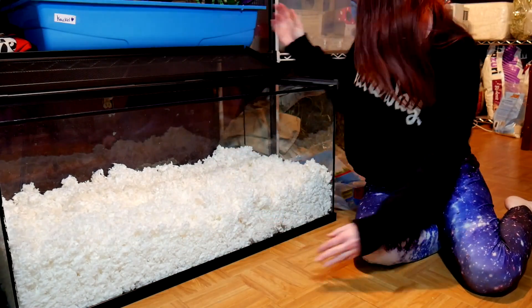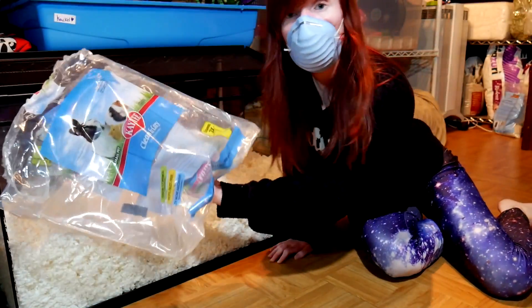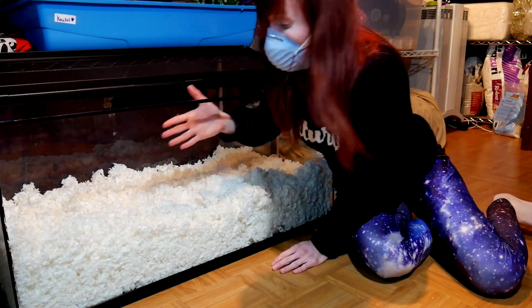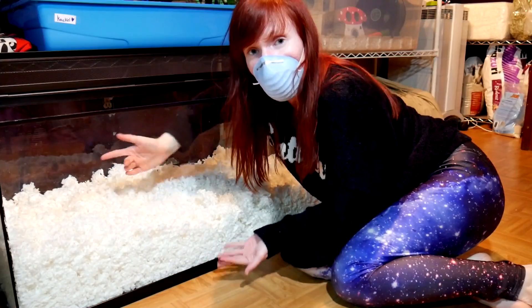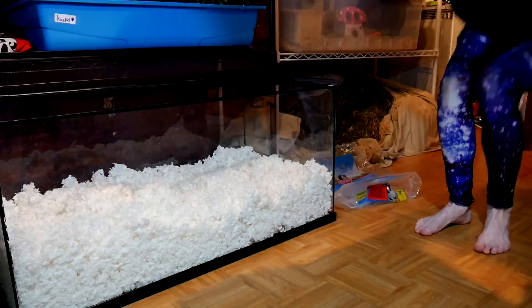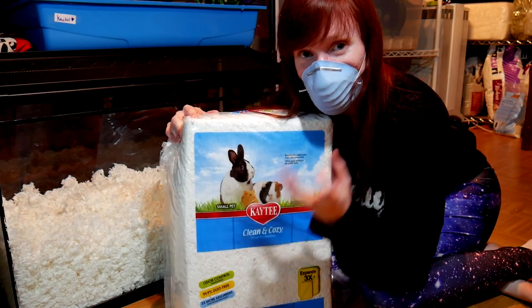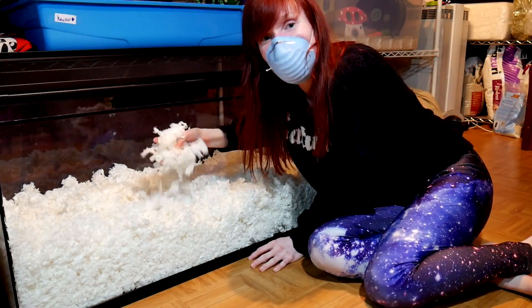So right here you can see this is a 40-gallon tank, like I said earlier. There is a whole bag of bedding in there — the 49.2-liter bag — and it's all inside here. I'm getting down on the ground to demonstrate this for you today. Oh, look at the bedding — this is all fluffed-up bedding. This is bedding I had to take apart because it's very compact in the bags. You can see — it's like a pillow, very compact. You've got to break it up when you first get it, and that's what it turns into: all nice and fluffy.